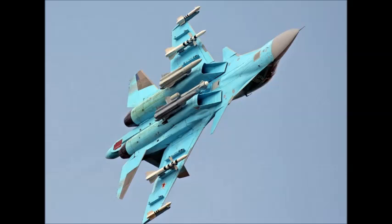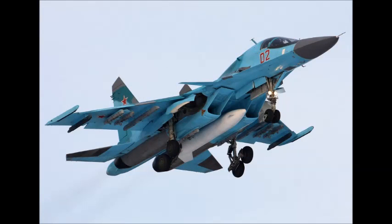The aircraft can carry 12,000 kilograms of fuel internally, with two fuel tanks in the wings and four in the fuselage. Three external fuel tanks, each with a capacity of 3,000 liters, can also be fitted. The aircraft can achieve a speed of 1,900 kilometers per hour at altitude and 1,300 kilometers per hour at sea level, and has a flight range of 4,000 kilometers.